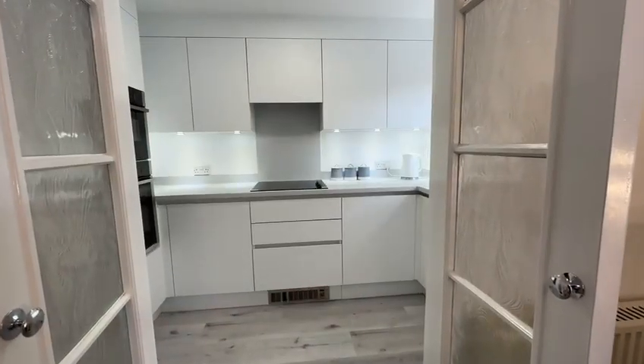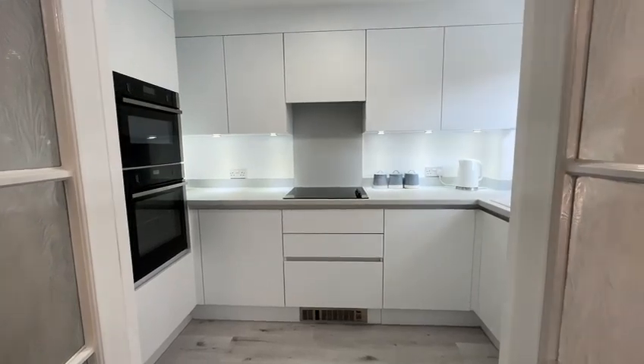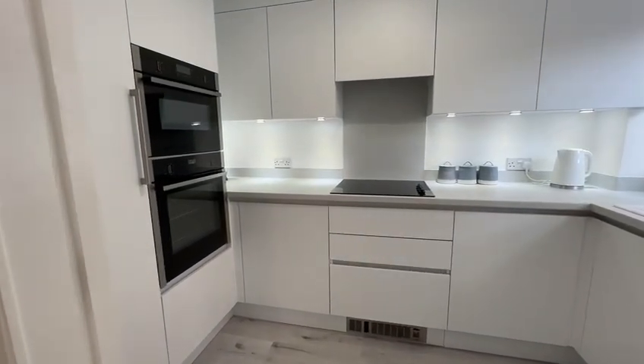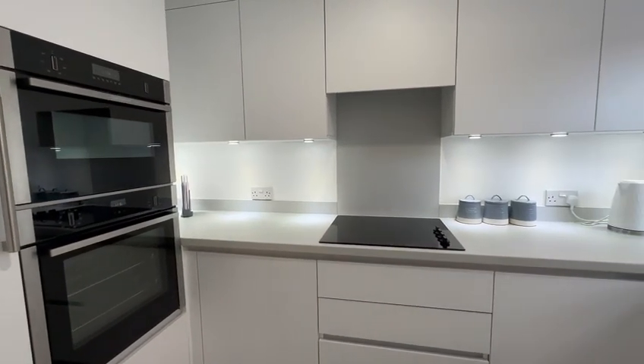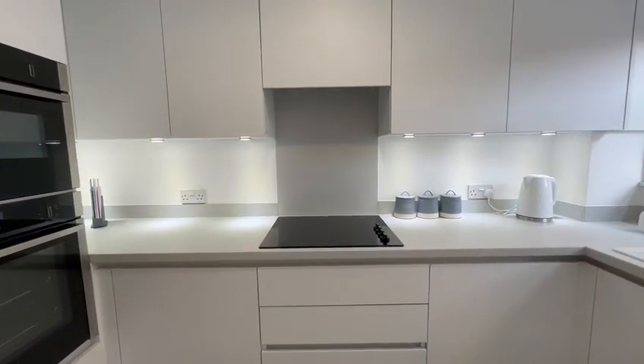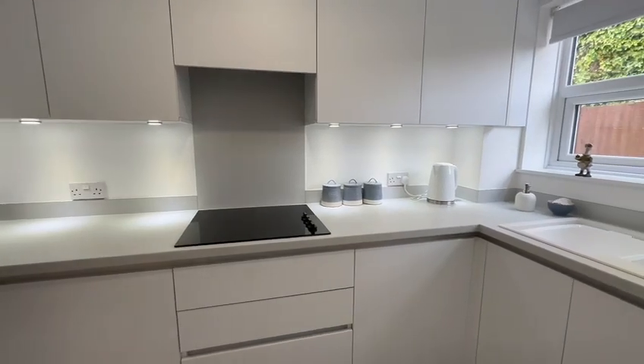From the spacious lounge, these French doors lead through into what can only be described as a superb contemporary kitchen. It's got all the integrated appliances you could wish for: double oven, fridge, freezer, hob, washing machine, and even a dishwasher.